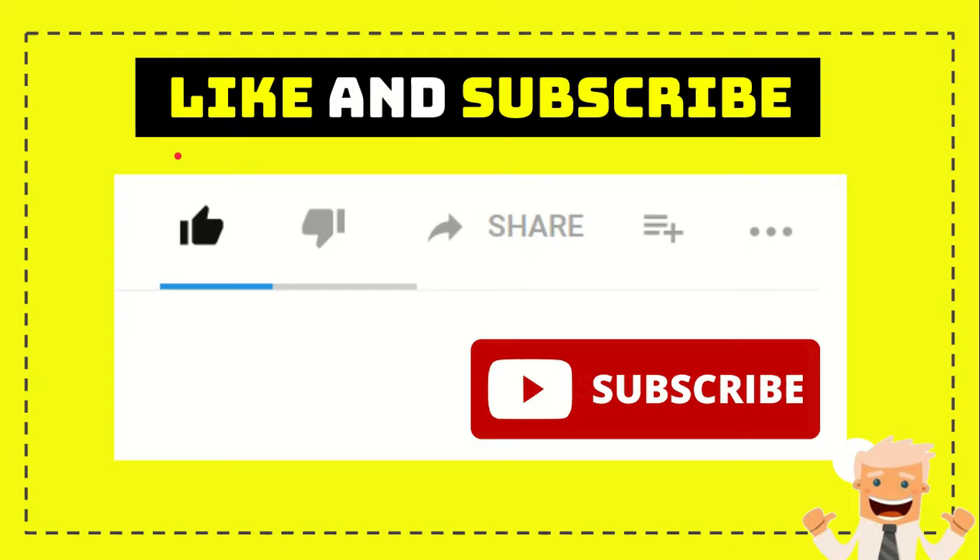Thank you so much for watching this video. If you find this video very useful, you can help this channel to grow by subscribing. Click this subscribe button and like this video. And if you want to share it with your friends, just go ahead, click this share button and you can share it to any social media that you wish.